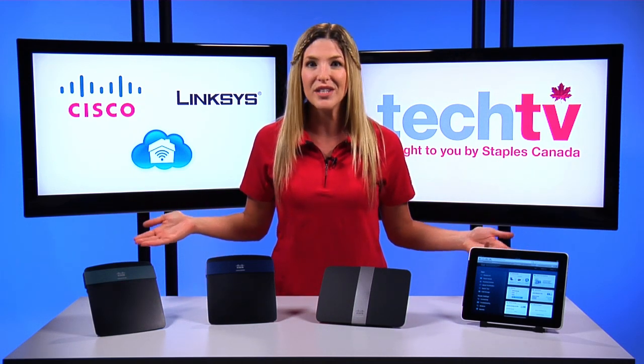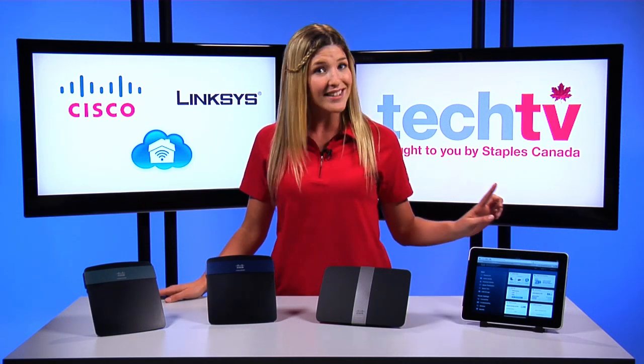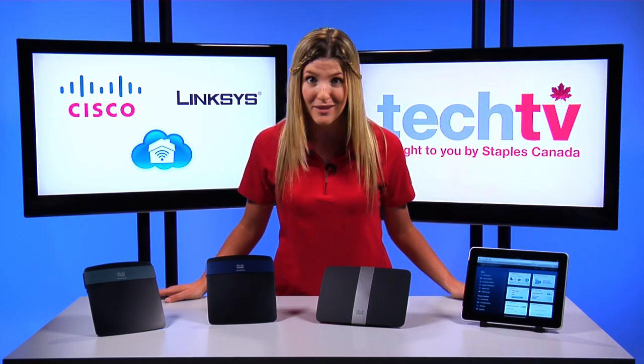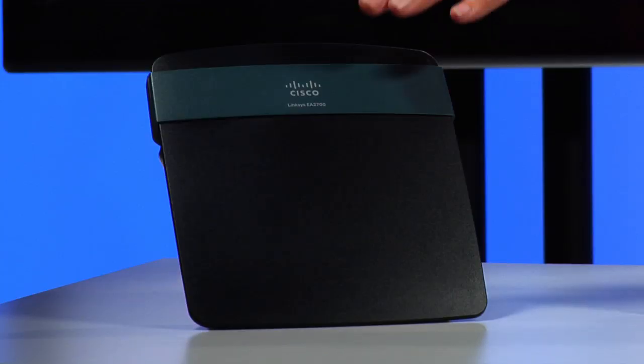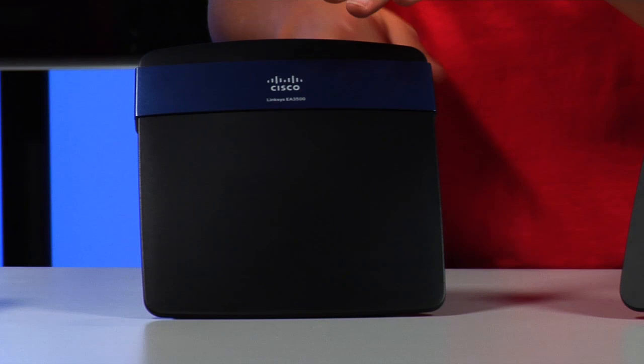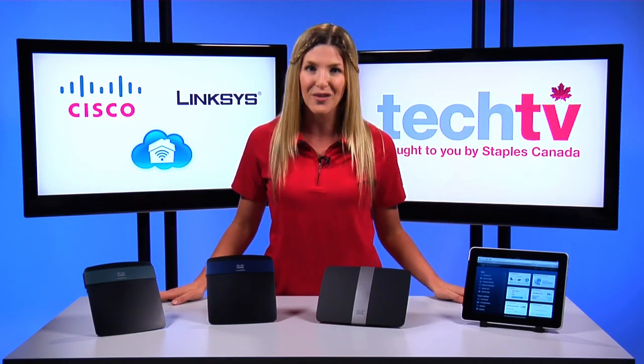With so many wireless accessories, home networks need to support an increasing number of connected devices and the bandwidth required to run them properly. But every household is different and the Linksys EA series — the 2700, the 3500, and the 4200 V2 — will have your specific home networking needs covered.